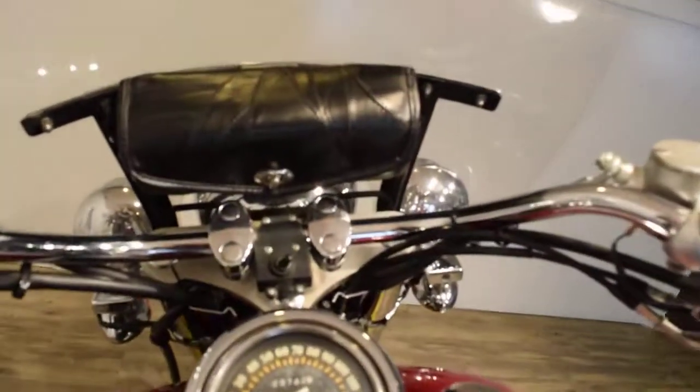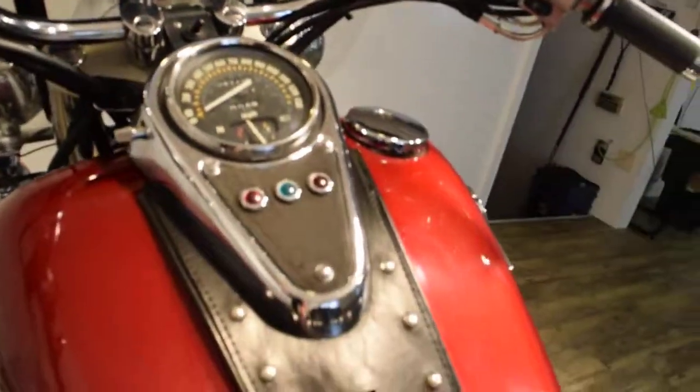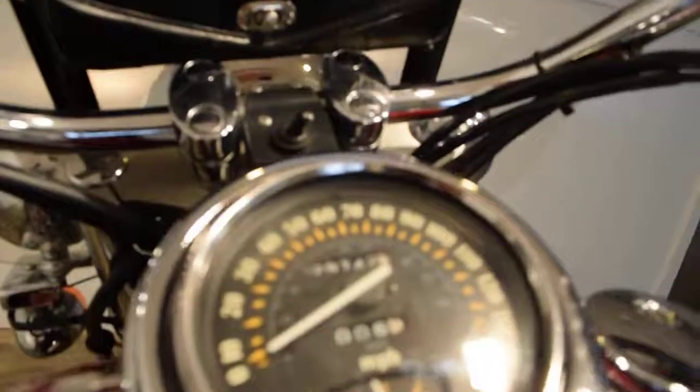This bike has 29,742 miles. It has been certified and safety inspected. Let's turn it on for you here.